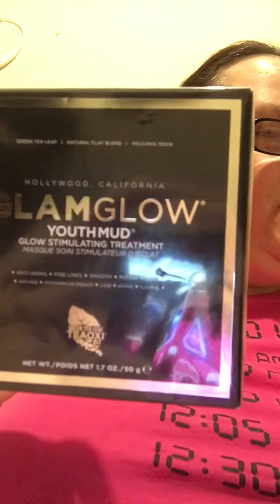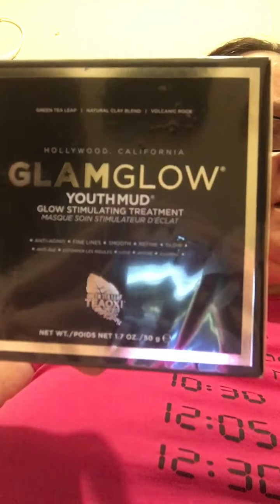The first item is the GlamGlow Youth Mud stimulating treatment mask. I've never had this before. They say it retails for sixty dollars. I'm not going to open it yet because I have some already, but people say this is really good stuff. That's a sixty dollar value.